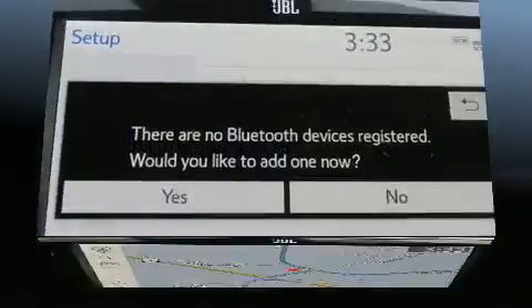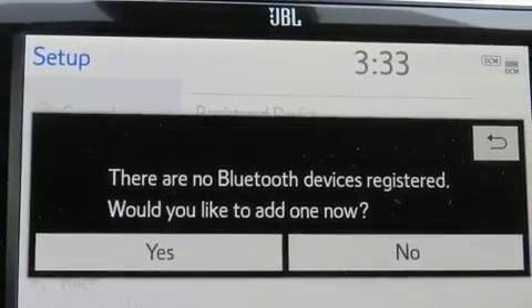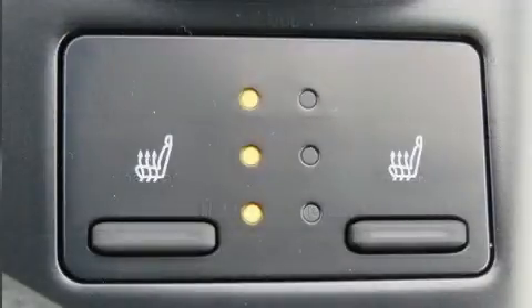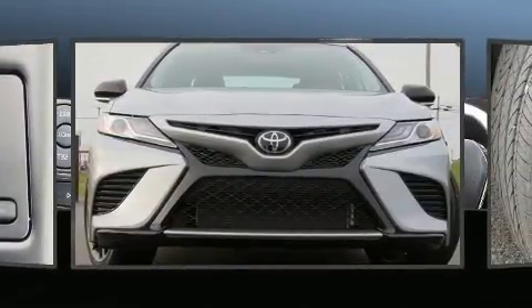Top features include power front seats, front and rear reading lights, an automatic dimming rear-view mirror, turn signal indicator mirrors, remote keyless entry, and a blind-spot monitoring system.